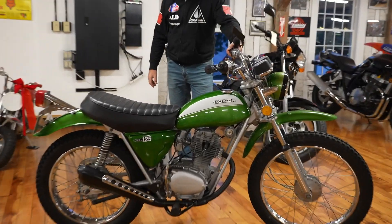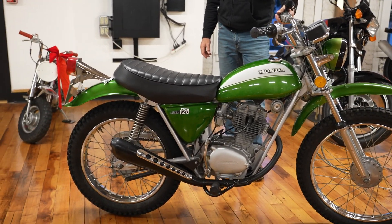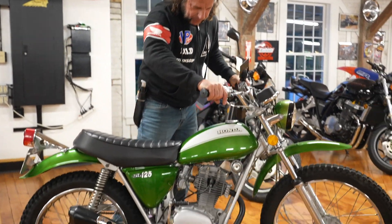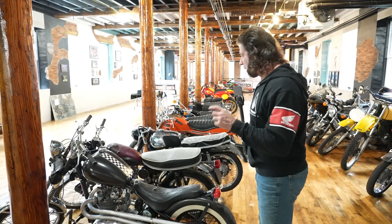Look at this candy apple green beauty — a 1971, 50 years old. Completely restored cosmetically — looks brand new. Beautiful piece, new tires and everything. Hop on this and head to the beach.